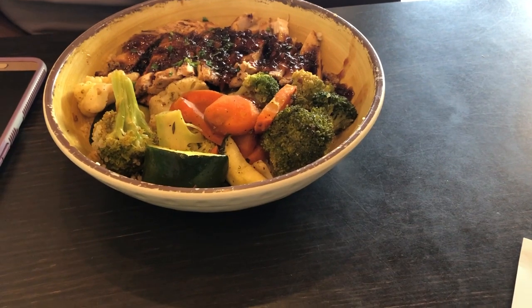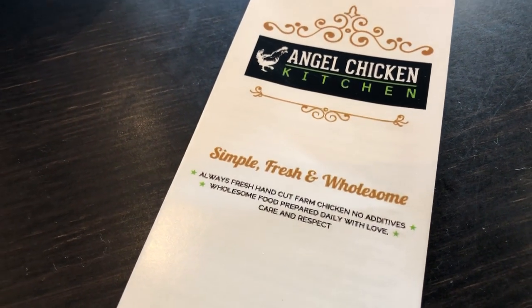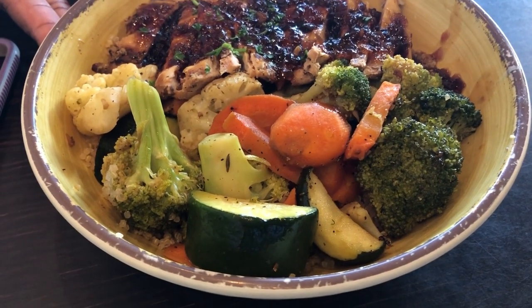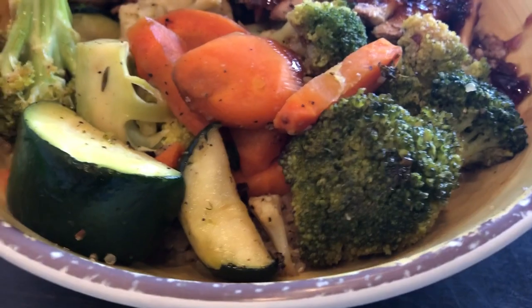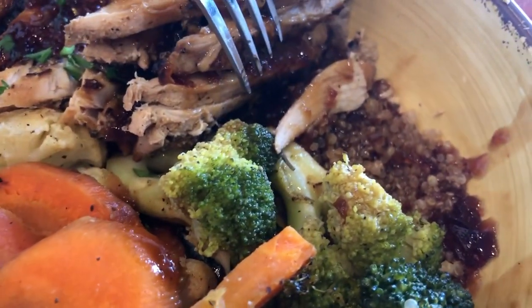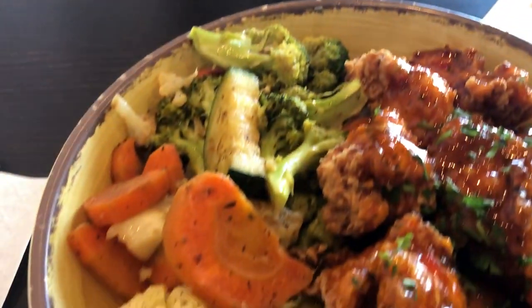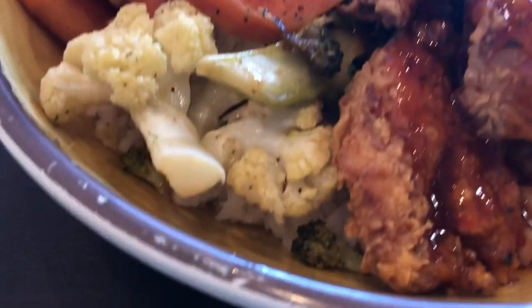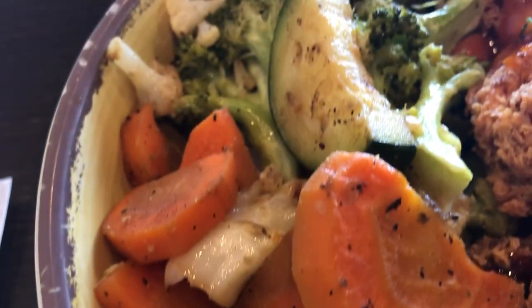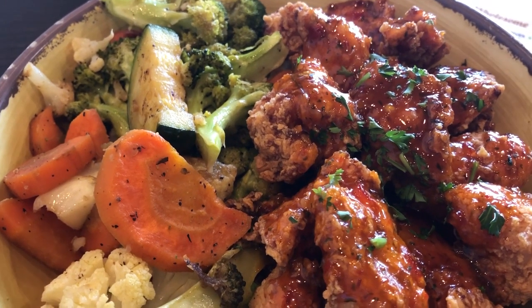Hey guys, let me show you what I'm having for dinner tonight. I'm actually out to dinner with a friend and we are trying a new restaurant — Angel Chicken Kitchen. They have bowls, sandwiches, and chicken biscuits. This is her dinner — a teriyaki bowl with quinoa underneath, and it comes with a side of vegetables. I got the sweet chili chicken with crispy crunchy chicken and sauce, white rice at the bottom of the bowl, and mixed vegetables. Howard is at home having some leftovers.